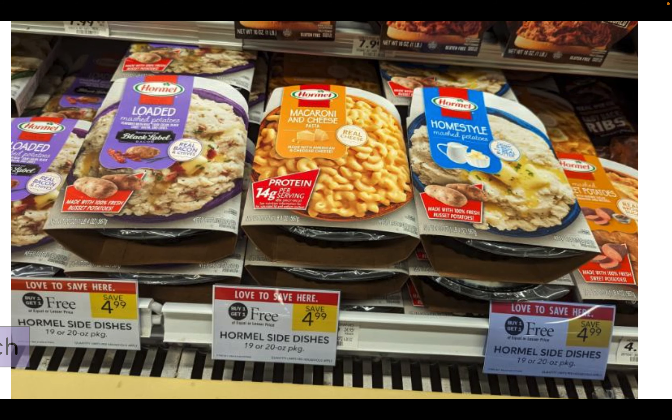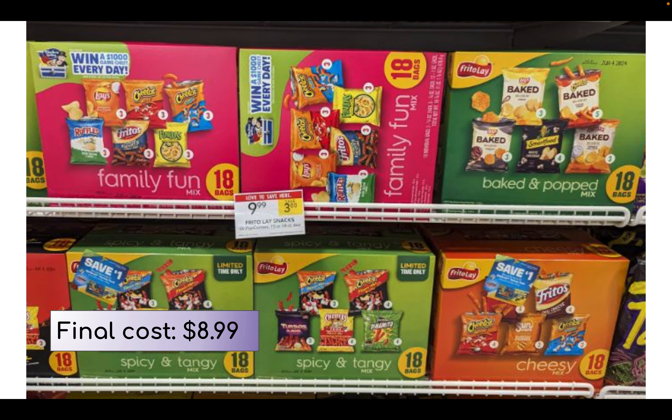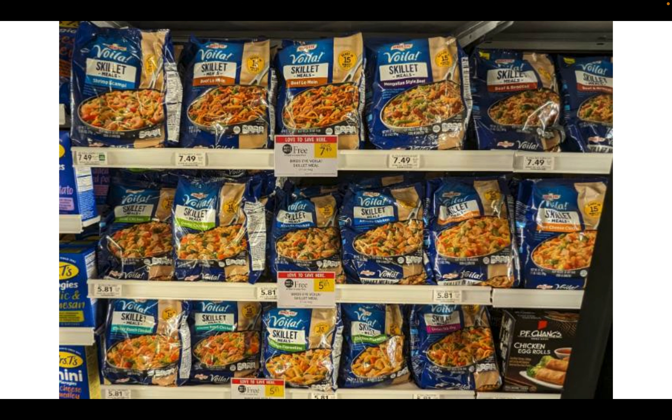Hormel sides are on sale buy one get one free, priced at $4.99, making them $2.50 per side. Doritos and Sun Chips are on sale buy one get one free — Sun Chips are priced at $4.79 and Doritos at $6.49 in my store, still not a bad price at half off. We have Frito-Lay family size chips on sale for $9.99 — that's $3 in savings already. My store had peely coupons right on the boxes. If you grab two for $19.98 and use two peelies, plus an offer on Fetch to spend $15 and get $3 back, the final cost is $14.98 for both — a better deal than Walmart's 42-count at $19.99.